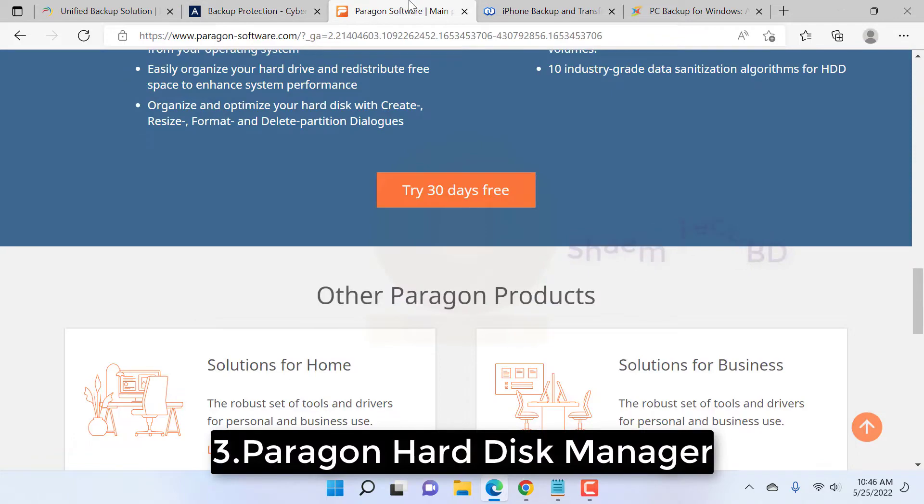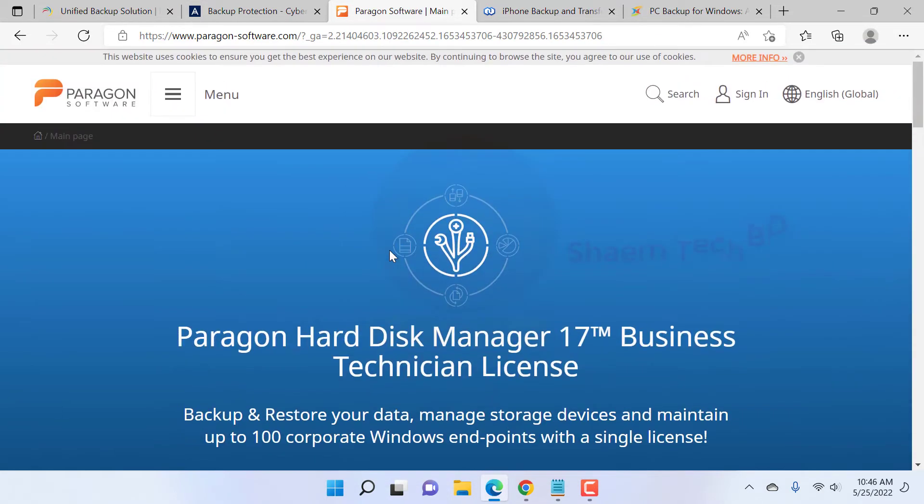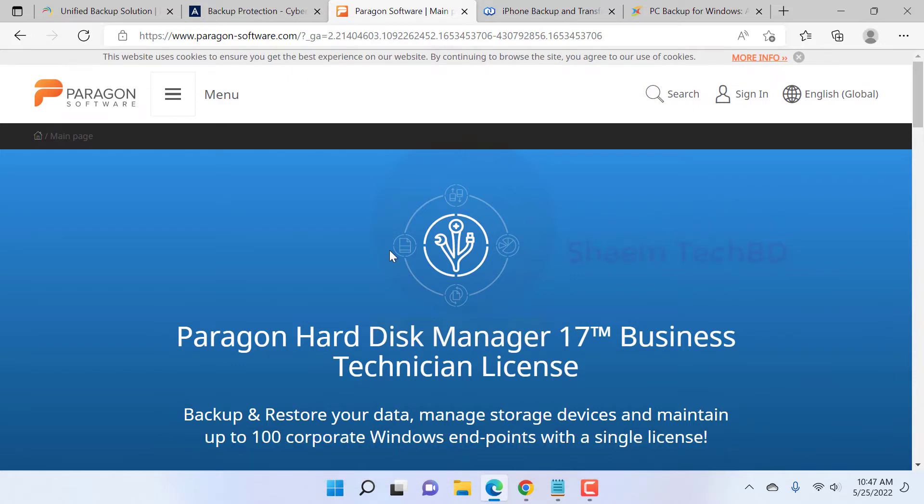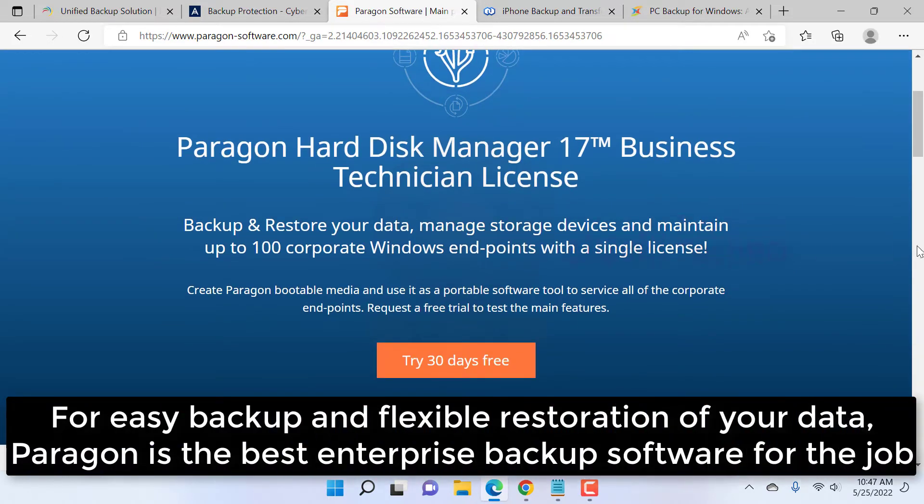Number three: Paragon Hardix Manager — the best simple enterprise backup. For easy backup and flexible restoration of your data, Paragon is the best enterprise backup software for the job.